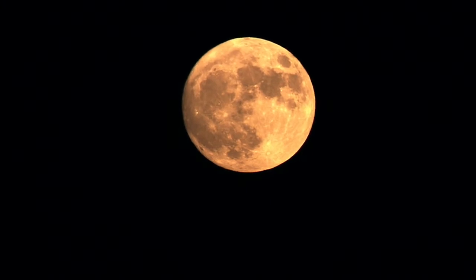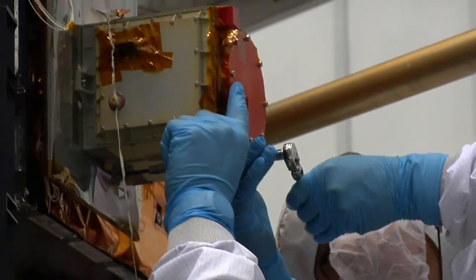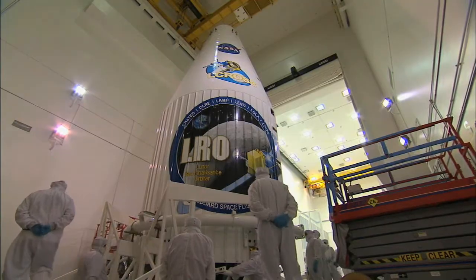Welcome to Earth's moon. For such a close neighbor, separated by a profound void, it mattered how we planned to visit. That's why NASA built LRO, the Lunar Reconnaissance Orbiter.